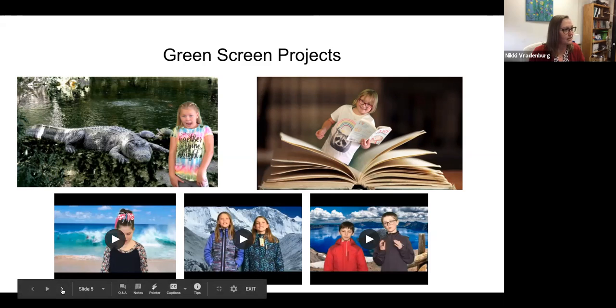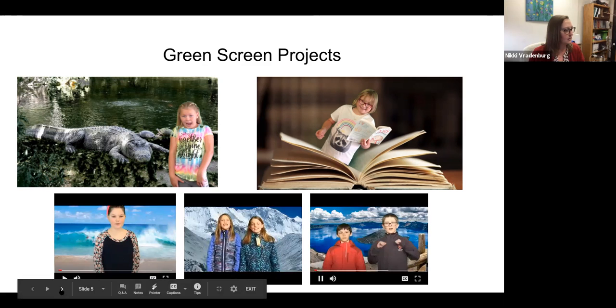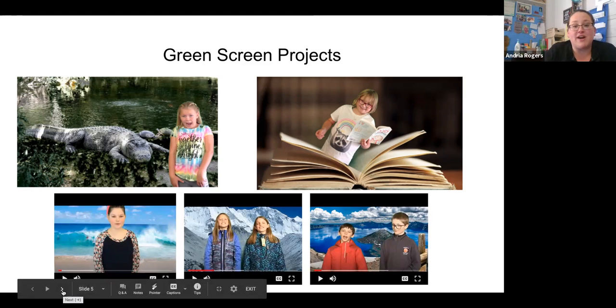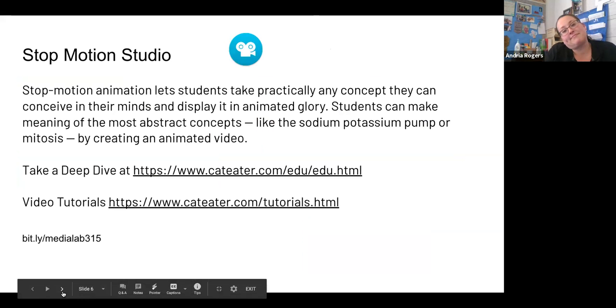Andrea, did you have anything to add about green screen? I would just encourage you to try it — it doesn't hurt to. As we learned how to do it, we figured out what worked for us and what didn't work. We made mistakes along the way, but we figured it out. The kids are amazing at troubleshooting and problem solving. Together, it's just a really fun and easy project that any classroom could participate in.